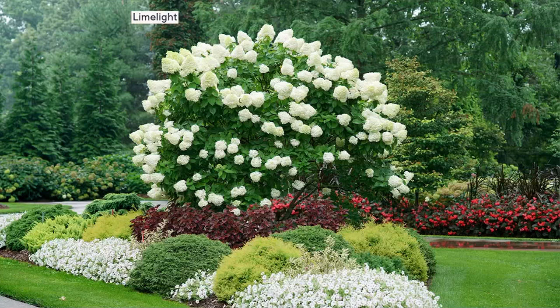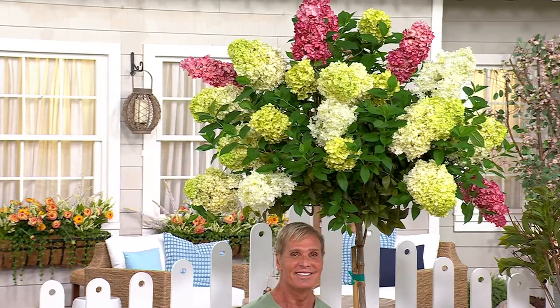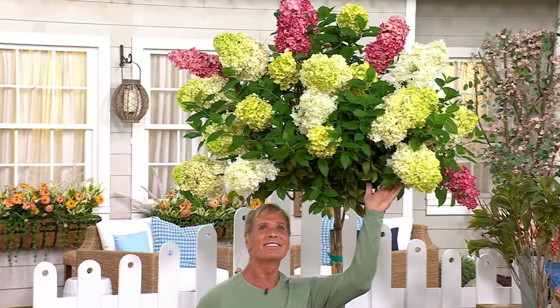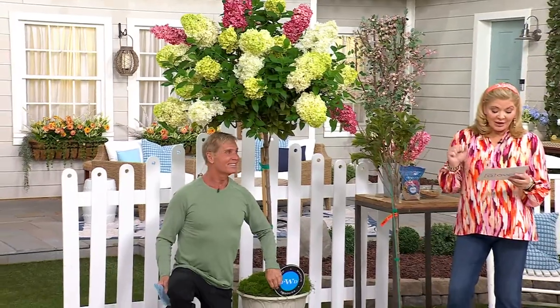We're going to talk about something I know I'm anxiously awaiting to put in my garden. It is a hydrangea tree. This comes to you in the largest pot we've ever been able to ship, and it's free shipping and handling. It is at a sale price as well, so you're saving $16. Five Easy Pays at $33.